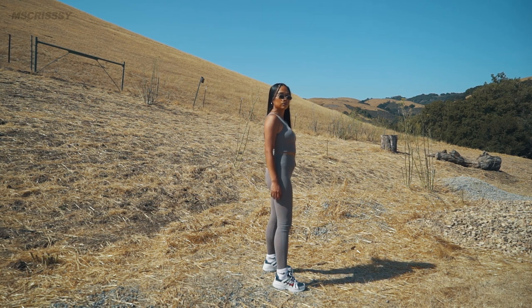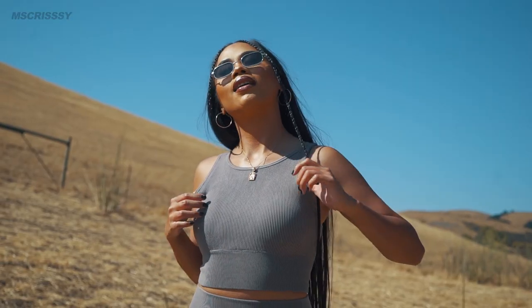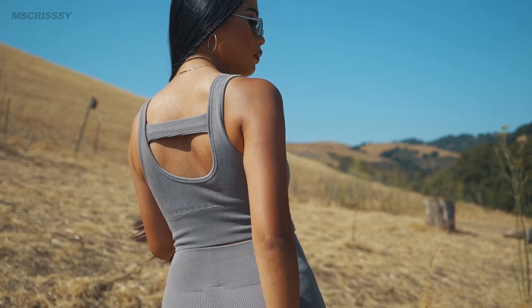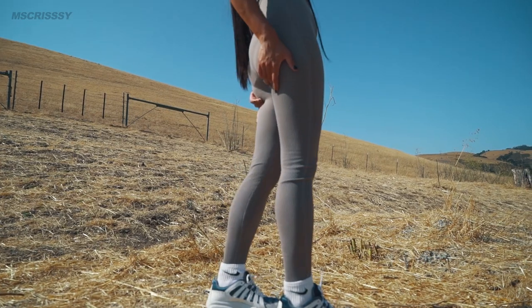Whether you're exercising or running errands, you will love this comfy two-piece set from Fashion Nova. This set features a soft knitwear style, and the back of the crop top has a unique open back design that I absolutely love. Since I was going for a sporty look, I decided to style some cute runner shoes with it.